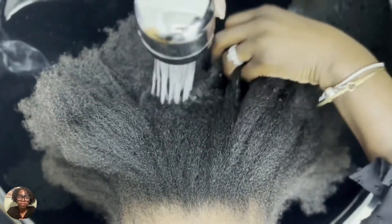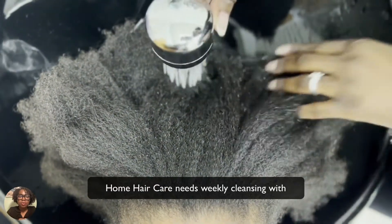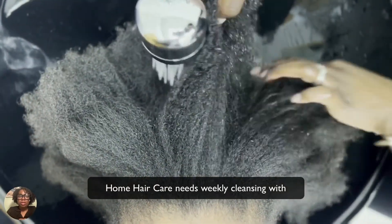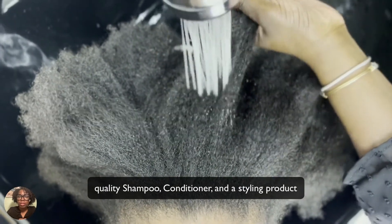Over time it did improve, but that only happens with consistent cleansing at least once a week, using simply a shampoo, a conditioner, and your styling products.